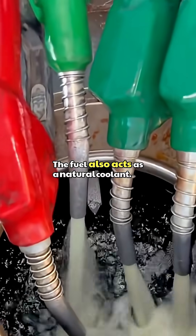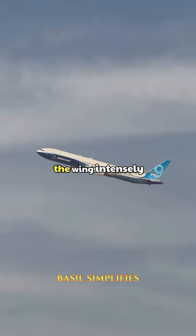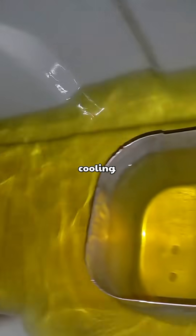The fuel also acts as a natural coolant. At high speeds, rushing air heats the wings intensely, but the fuel flowing through them absorbs that heat like built-in liquid cooling.